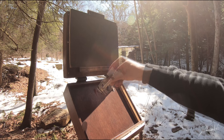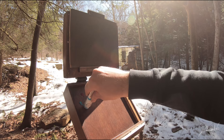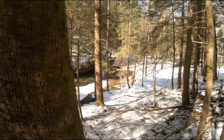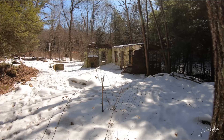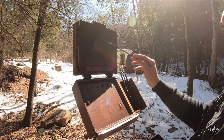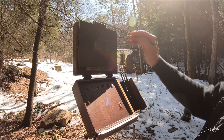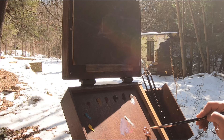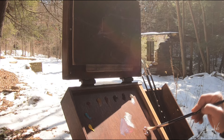All right, this is my palette today: titanium white, ultramarine blue, burnt amber, burnt sienna, transparent yellow oxide, magenta, cobalt teal, and cadmium yellow. In this beautiful place today I decided to paint the ruins of Todd's Sanctuary. I'm painting on an 8 by 10 panel, and I toned my canvas very dark this time with burnt amber.